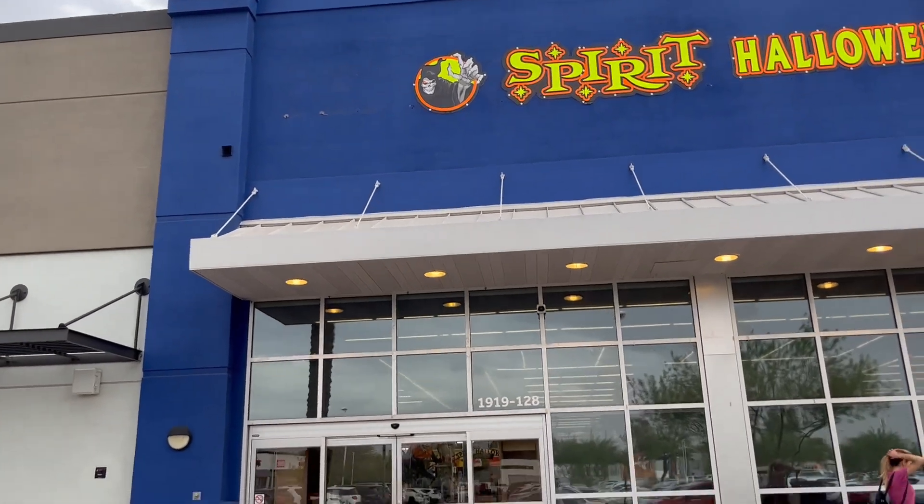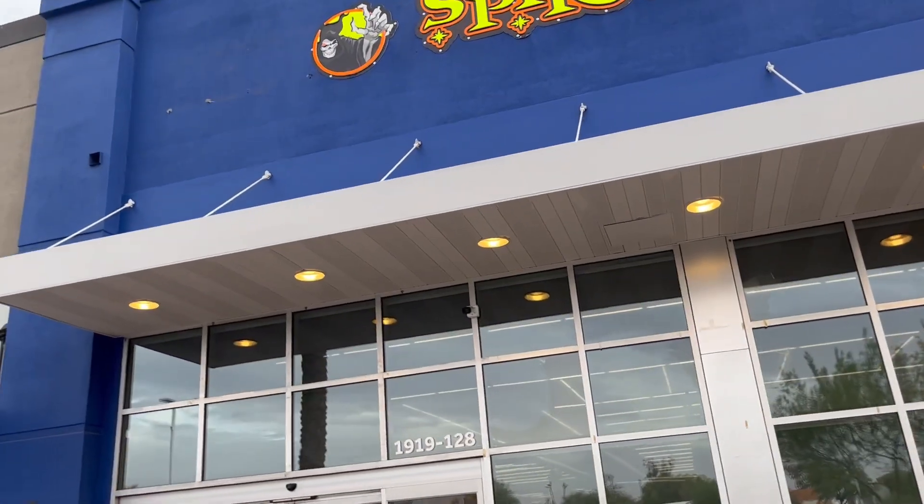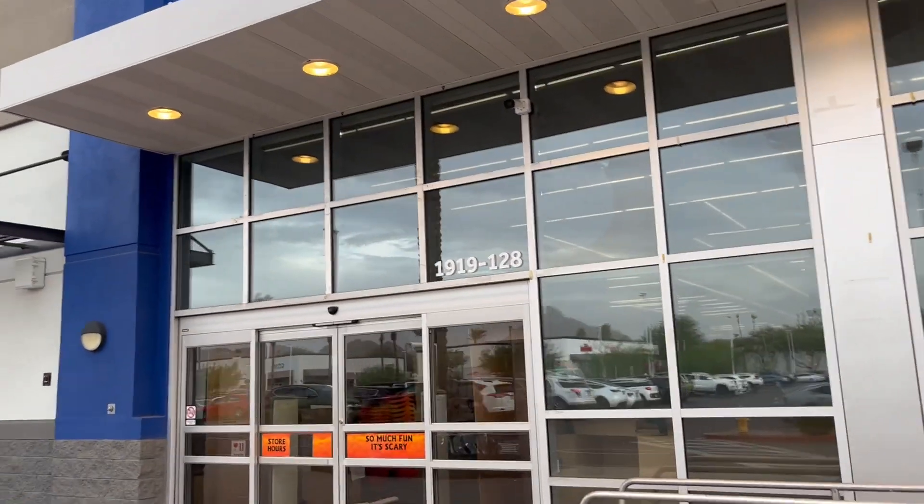And this — you wanna take a wild guess at what this is? What it used to be? The abandoned... that's right, an abandoned Bed Bath & Beyond the Grave.